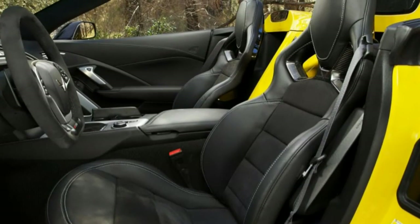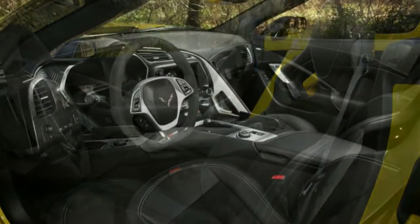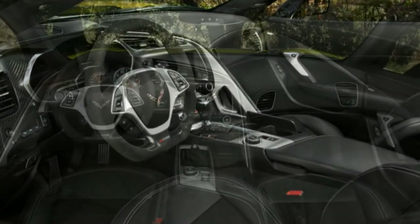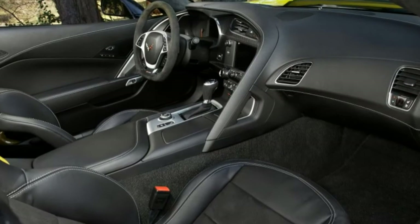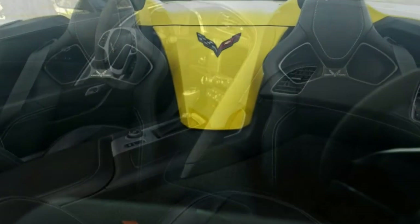We've previously tested two Z06 coupes, both equipped with the Z07 package, and one gripped better than this car while the other did fractionally worse. If anything, the lack of a roof and a glass hatchback likely brings the convertible's center of gravity closer to the earth, making the job of the chassis slightly easier.